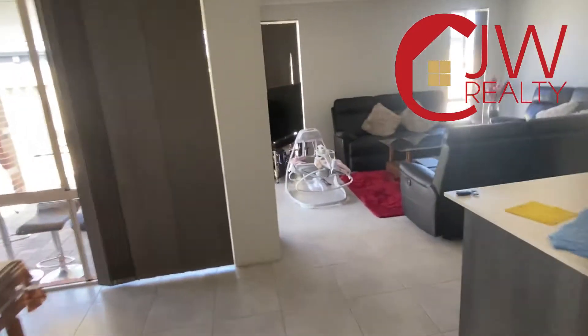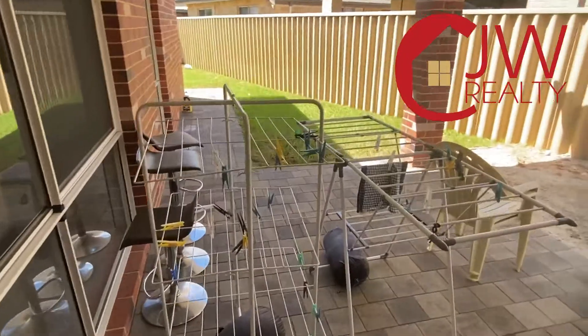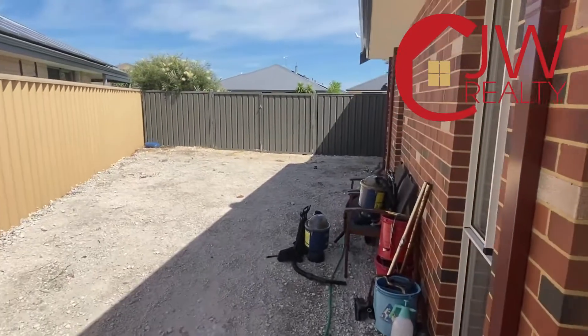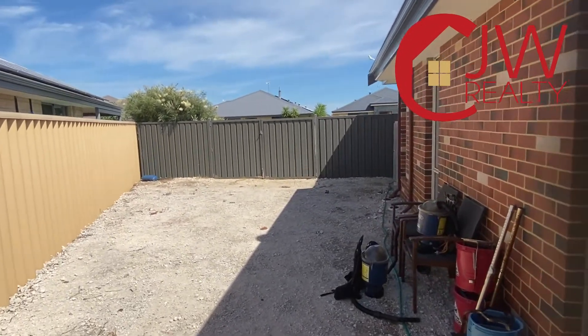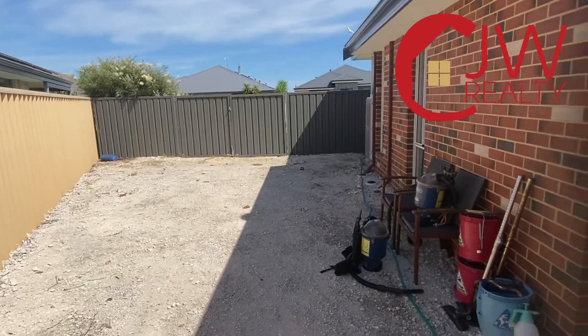Just walking out through this area, we'll have a quick look at the alfresco. It's an alfresco area, but this is the clincher — look at that, that's a huge side access. Perfect for a boat or caravan. You could easily build a lean-to undercover area off there as well, or a shed.